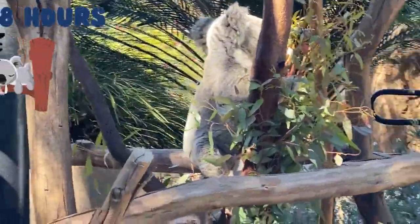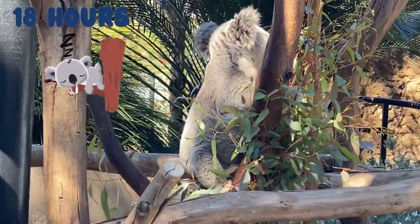Did you know that koalas can sleep up to 18 hours a day? Man, that's a lot of napping.